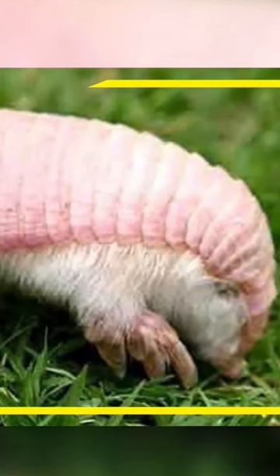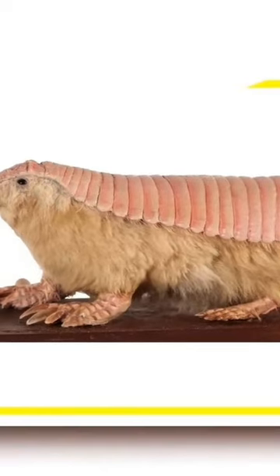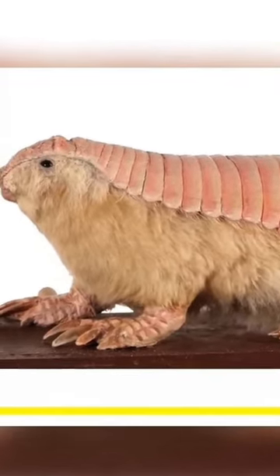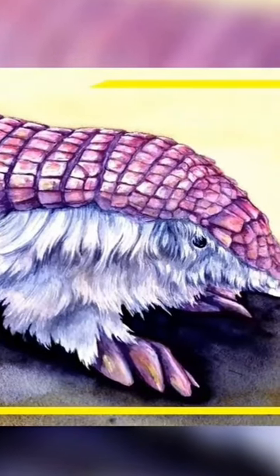Welcome to the hidden world of the Pink Fairy Armadillo. Meet this pint-sized architect, the Pink Fairy Armadillo, armed with a shovel snout that makes it the desert's expert landscaper. Who needs a garden gnome when you have the Pink Fairy Armadillo adding its artistic touch to the desert?